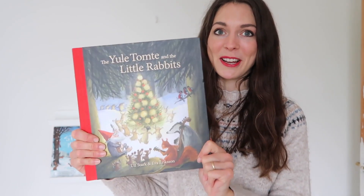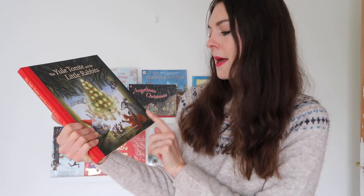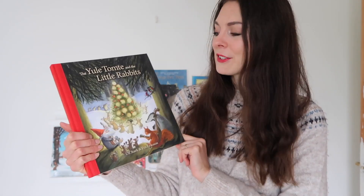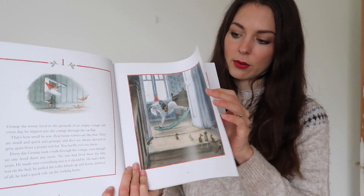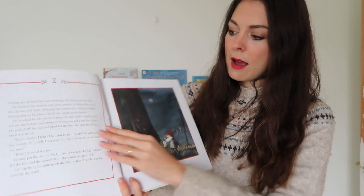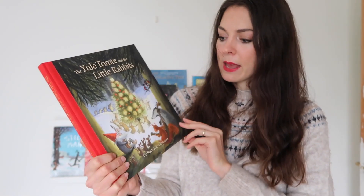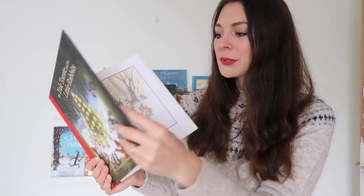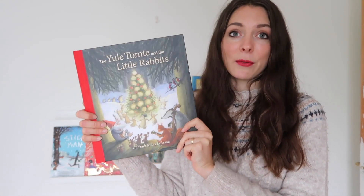I am so excited about this book — it's a new addition to the shelves. It's The Yule Tomty and the Little Rabbits by Ulf Stark and Eva Eriksson — a Swedish book translated into English. It's an advent book with 25 chapters, quite short, and the idea is that you read one every day of December. The text is quite large and there are beautiful illustrations. It's a festive story about a grumpy Yule Tomty and his little forest friends. I also think this would be a great book for slightly older children who've started to read independently.